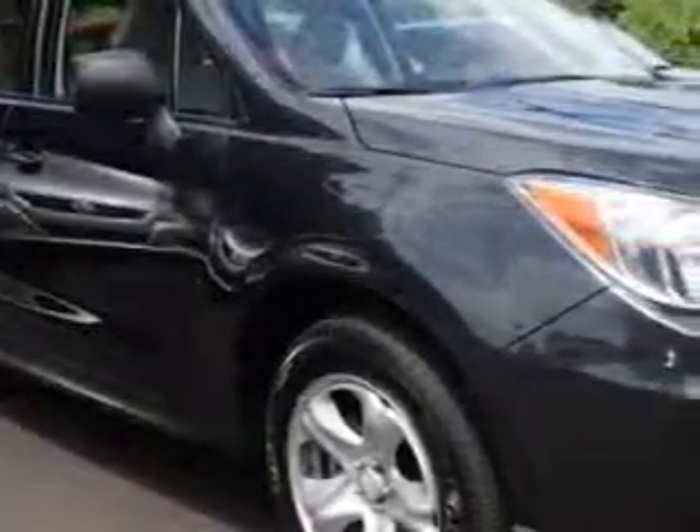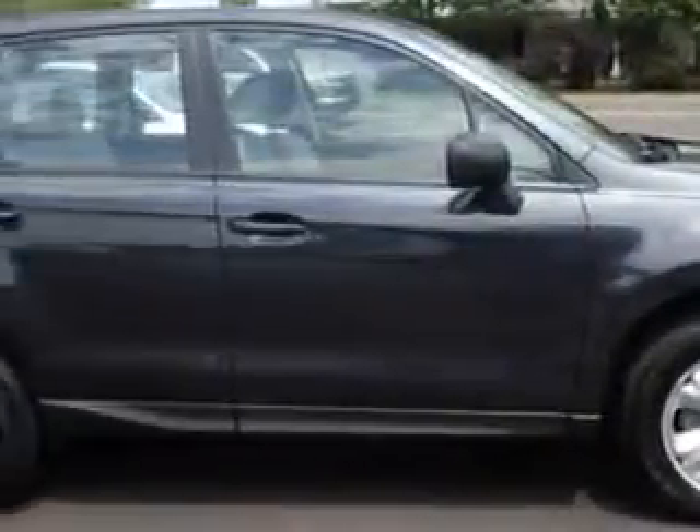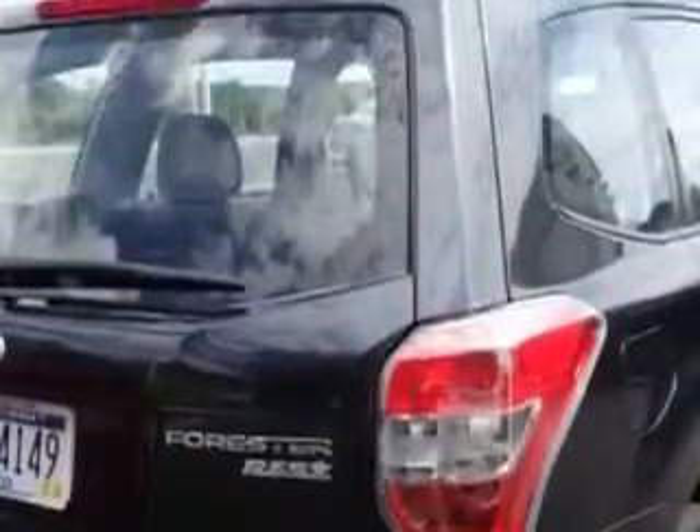You will love this dark grey metallic 2014 Subaru Forester SUV all-wheel drive, equipped with a 4-cylinder engine and an automatic transmission. Enjoy an exceptional 32 miles to the gallon on this great car.